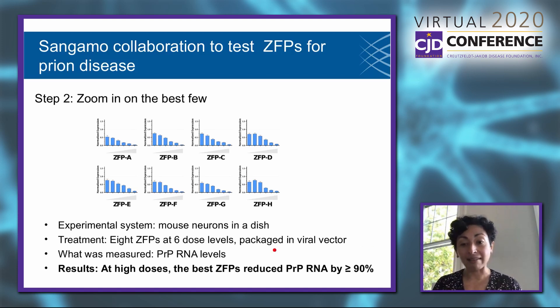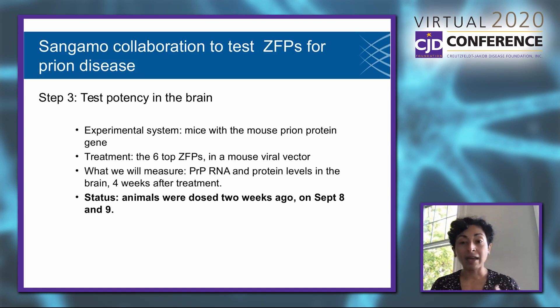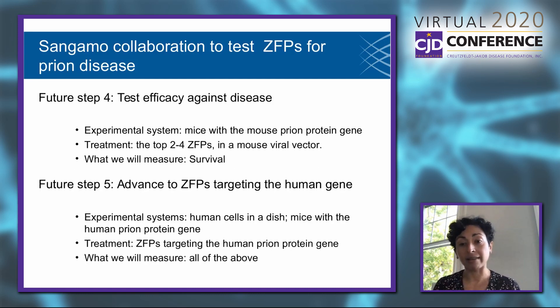These are the data we have in hand today. An experiment was just launched two weeks ago — having seen those data in cells, we decided it was time to go into mice and see how this actually performs in a living animal. The six best ZFPs were packaged in a viral vector and delivered to mice. These animals were dosed two weeks ago, and in two more weeks we're going to do the analysis to see whether we lowered prion protein RNA and protein levels in the brain.